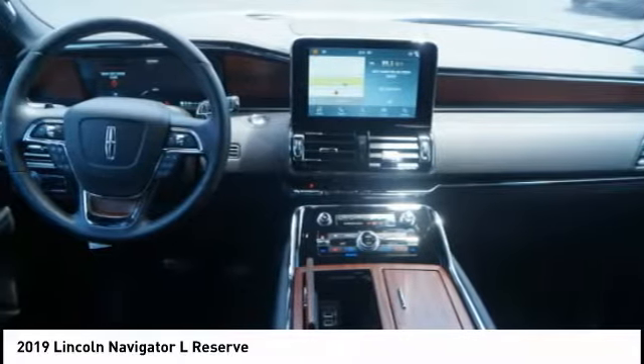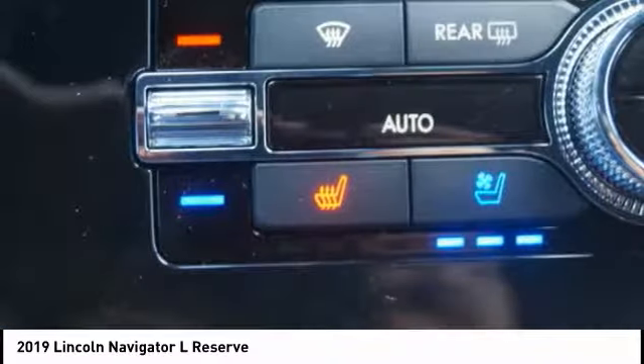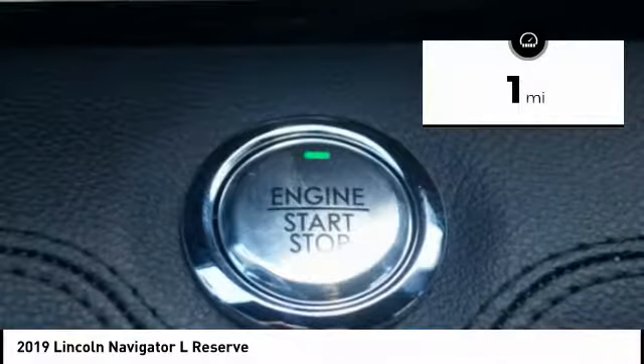This large luxury SUV offers a longer wheelbase than the standard Navigator. With the extra length, carrying a large group in extreme comfort or loads of cargo is no problem at all. This vehicle has less than 100 miles.